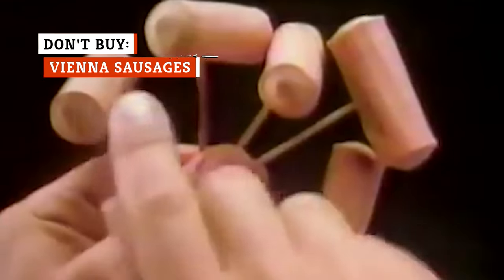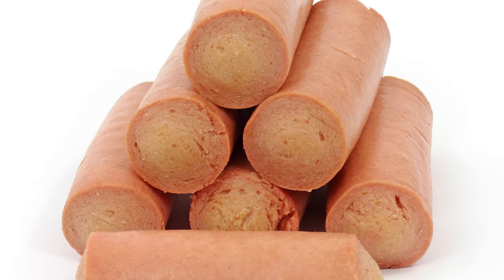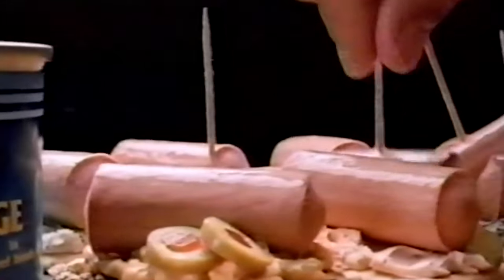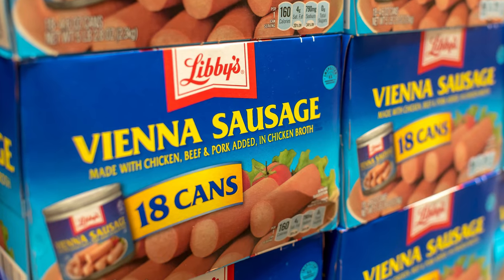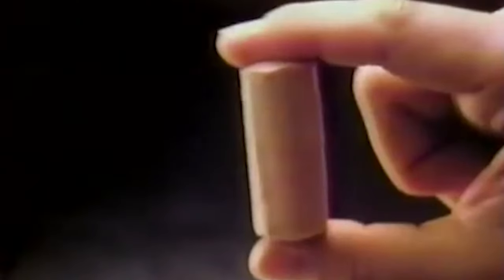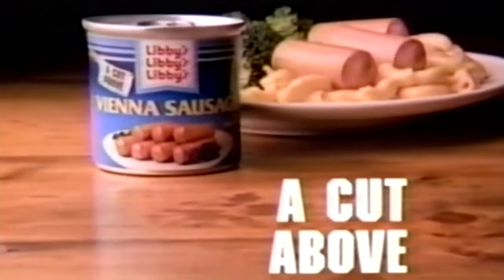Canned Vienna sausages originated in America around the early 1900s. Back then, we didn't know as much as we do now about what was good for us. But now it's the 21st century, and you don't need to be buying canned Vienna sausages anymore. They're made of a mixture of processed beef, chicken, and pork. The non-canned variety can be flavorful, but the canned version is typically more rubbery in texture. Dog walking company Rover doesn't even recommend feeding canned Vienna sausages to your pooch because of its high levels of fat, sodium, and questionable ingredients. Along with the icky texture and questionable nutritional profile, Vienna sausages are also known for being flavorless. Simply put, there's just no good reason to buy this canned meat.